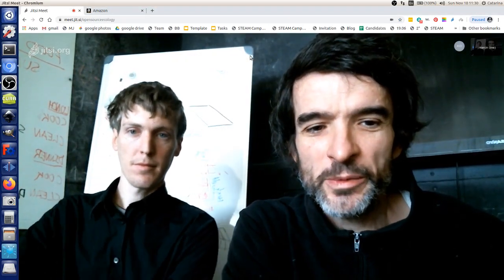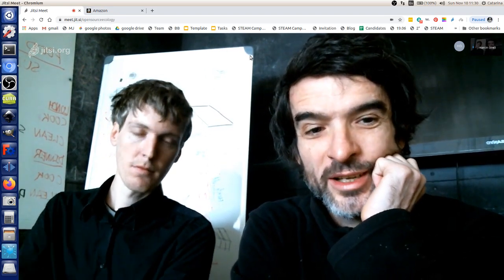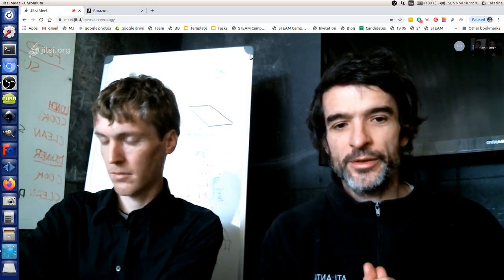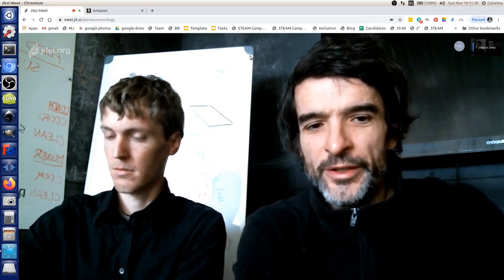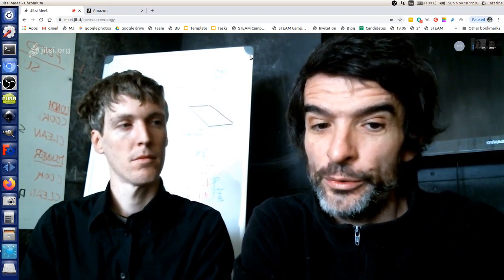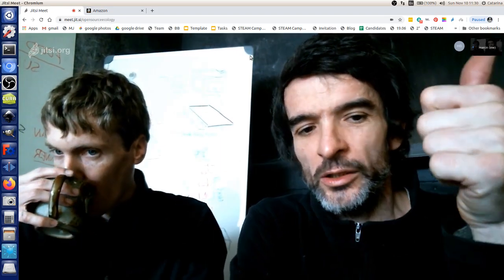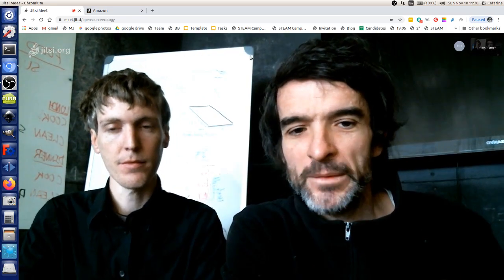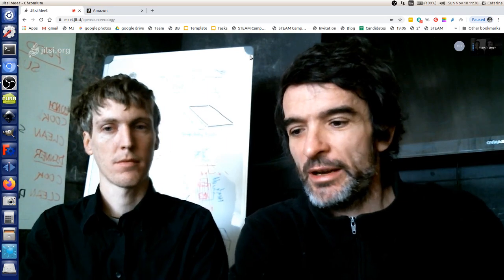Welcome to the Open Source Microfactory startup camp. Today we're going to talk about what it takes to start an Amazon store — distribution, the process, real numbers for Amazon fulfillment versus self-shipping, kits versus finished products, and how that compares to Etsy and selling on your own OSC website. We have Chris here from 3D Central Virginia, who has been selling on Amazon.